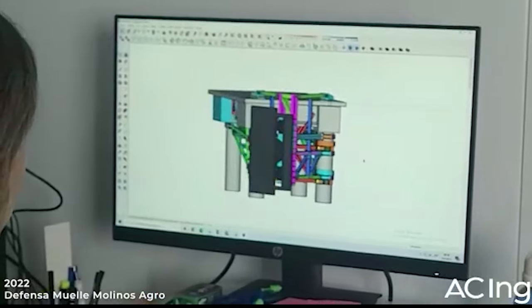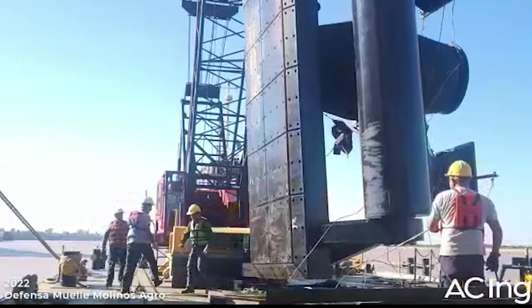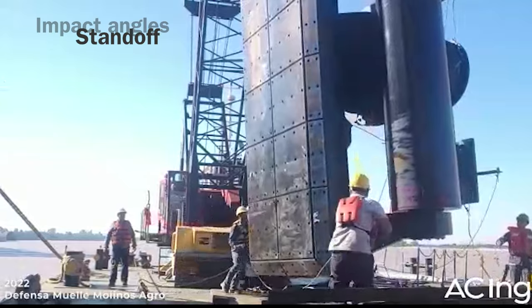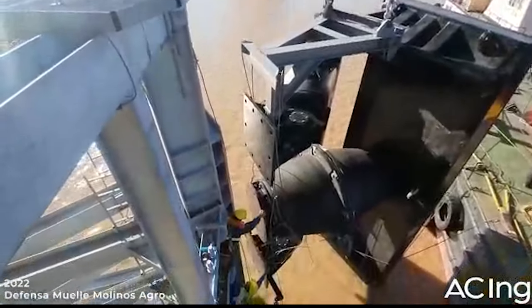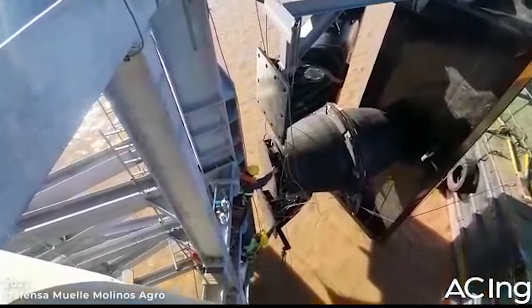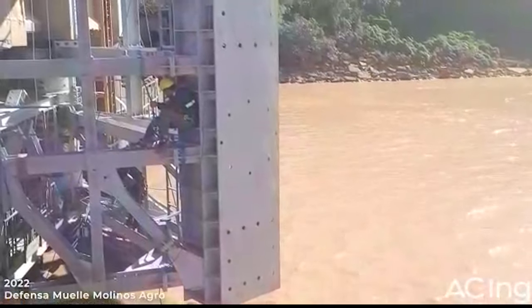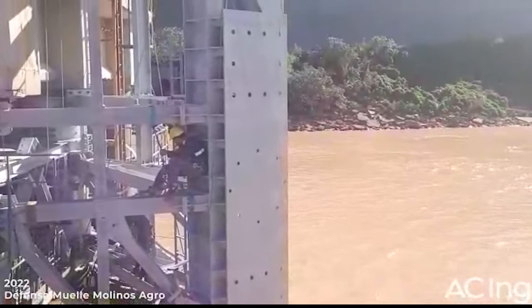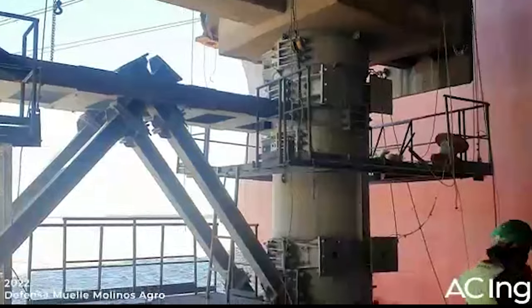Trelleborg was engaged to provide a solution that considered a range of parameters, including impact angles, standoff and performance requirements. Following an inspection, it was found that a fender was required at the terminal's north-end corner, in addition to outlining the vessel's range of contact angle. A thorough investigation of incidents was conducted to prevent future collisions of this kind.